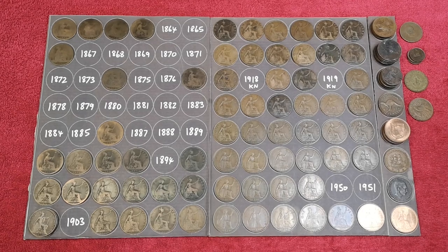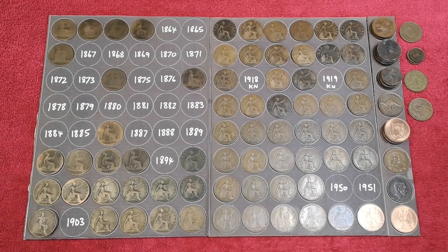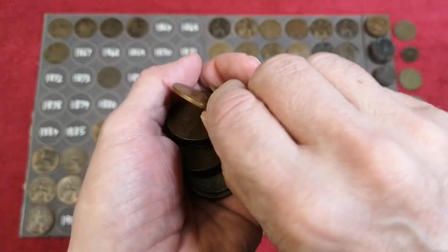Hello everybody, welcome to part 7. Let's get straight in there, grab a handful, get on with it, and I'll tell you what you have to do after the first handful.